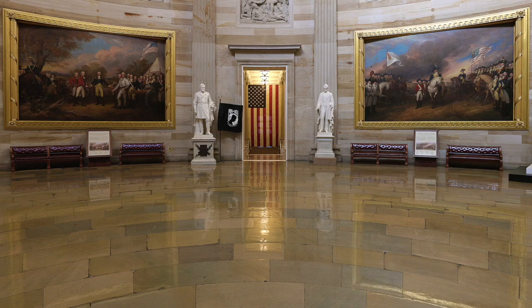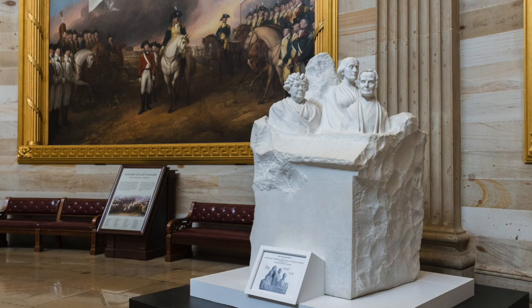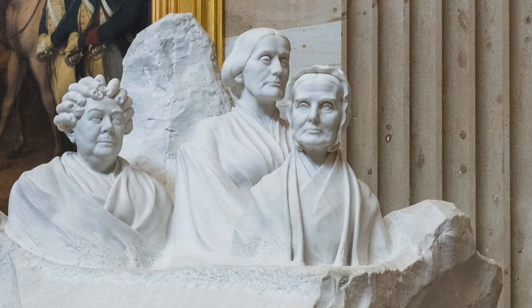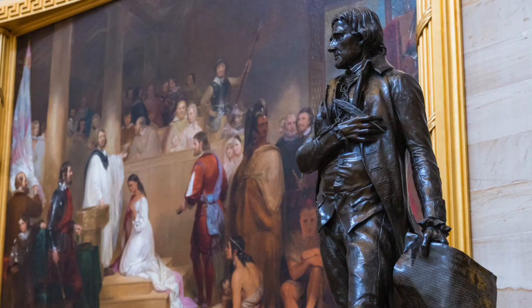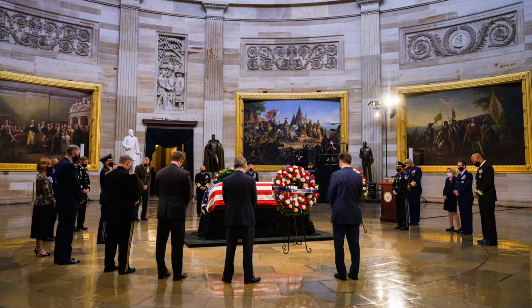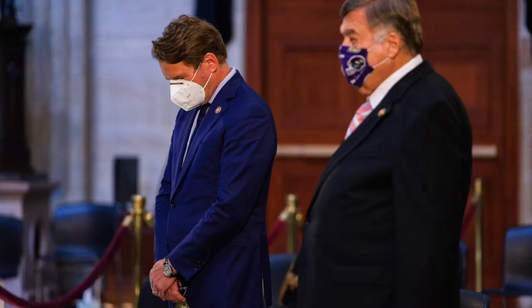The Rotunda is also home to many statues of extraordinary American figures. Some of the permanent residents include a sculpture of suffragists Lucretia Mott, Elizabeth Cady Stanton, and Susan B. Anthony. A popular rumor says that the unfinished part represents the work still needed to be done for women's rights. Other statues in the Rotunda include Martin Luther King Jr., Thomas Jefferson, and Ronald Reagan, which has a piece of the Berlin Wall in it for his famous 1987 speech. Not only special for its art, many people including Lincoln, Kennedy, Reagan, and John Lewis more recently have lain in state right here.